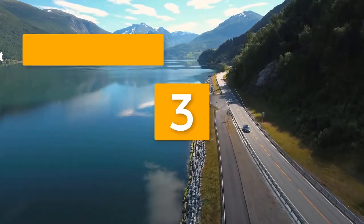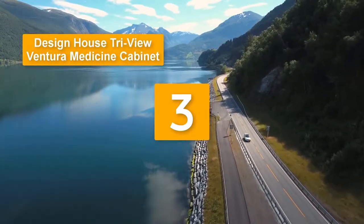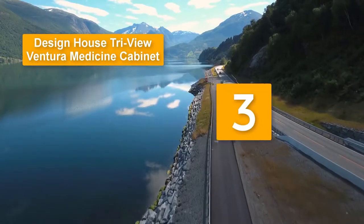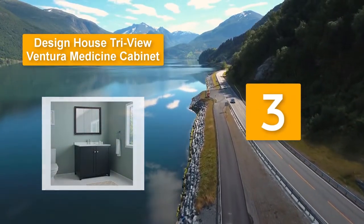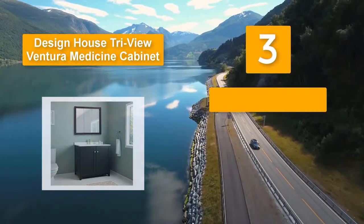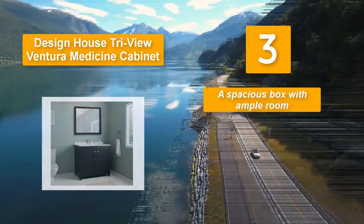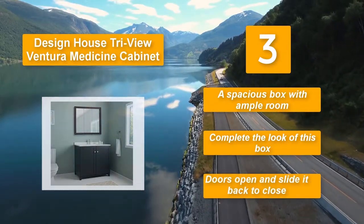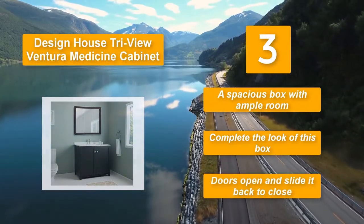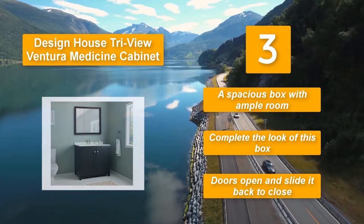Number three: Design House tri-view Ventura medicine cabinet. It features a gorgeous espresso finish with contemporary aesthetics and European-inspired detailing. The frame is crafted from solid wood and there are stationary shelves for organizing various items inside a spacious box with ample room. The doors open and slide back to close.